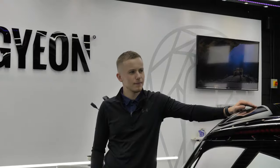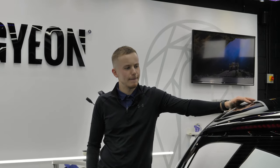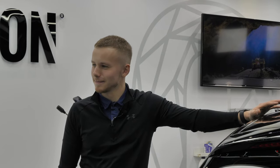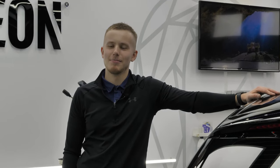Greg, what do you look forward to the most when you come into work every morning at Staffordshire Car Care? I like my morning tea. My morning tea gets me ready for the day.